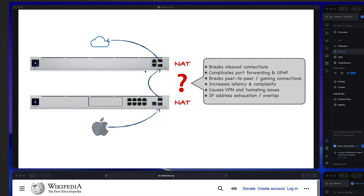Double NAT will complicate port forwarding, and when it comes to UPnP, it normally only works with one layer of NAT — double NAT will break it. It may also break P2P or gaming connections. Because of the extra NAT, latency and complexity will be increased, and many VPNs won't work in a double NAT situation. Tunneling solutions may also have issues.